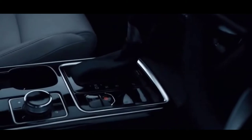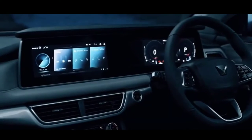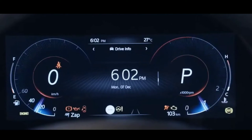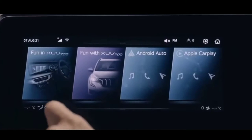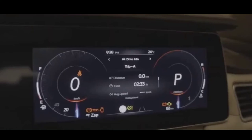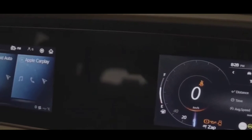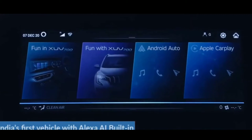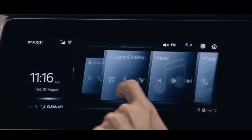This is where you start exploring and experiencing the impossible. Say hello to Adrinox. Adrinox is the intelligence that commands the XUV700 and gives your senses a high like never before. This super screen — our dual 10.25-inch display — is the widest in its segment, and it's actually the digital cockpit of the Adrinox. Alexa lives in here too. Simply mention what you need and she'll do it for you. Alexa, open the sky roof.